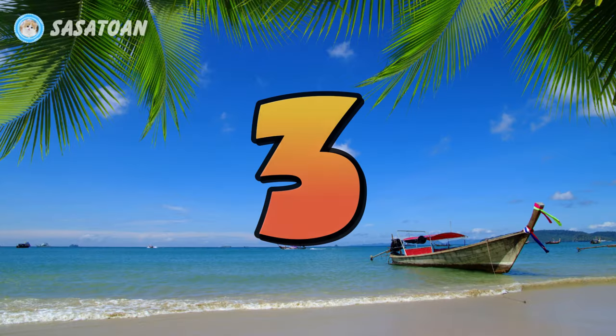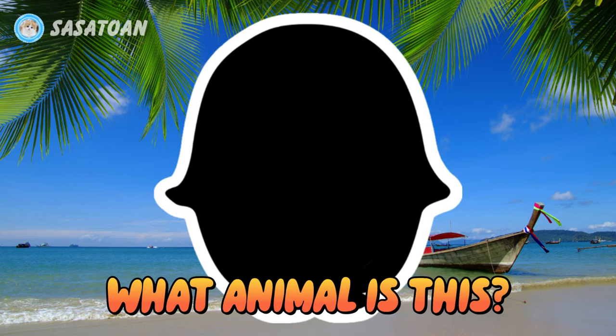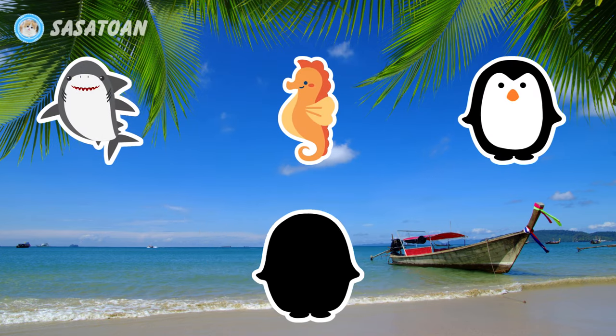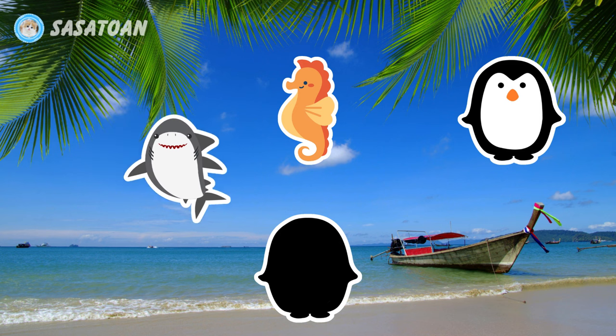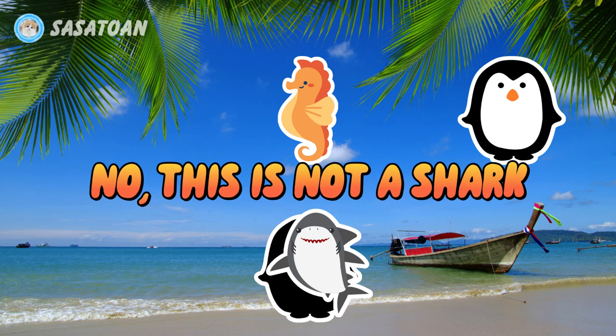Number three. What animal is this? Is this a shark? No, this is not a shark.